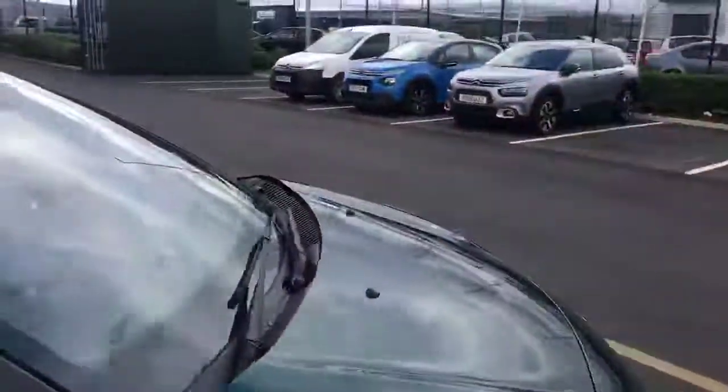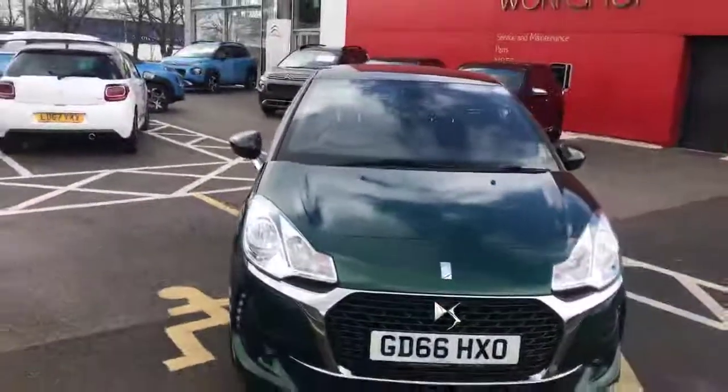Moving back outside the car, this has been the DS3 here at Swansway Chester Citroën. We thank you very much for watching and we hope to see you here at Chester very soon. Thank you.